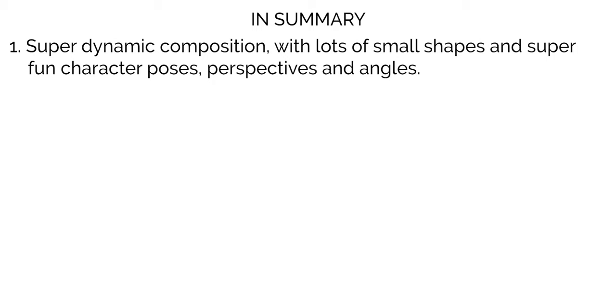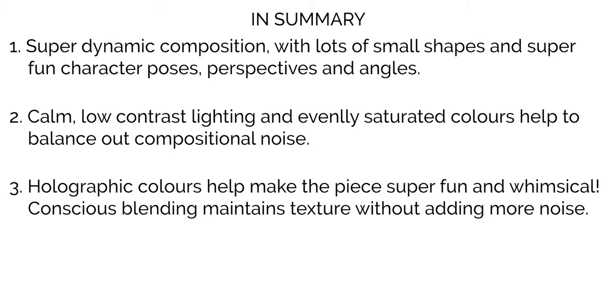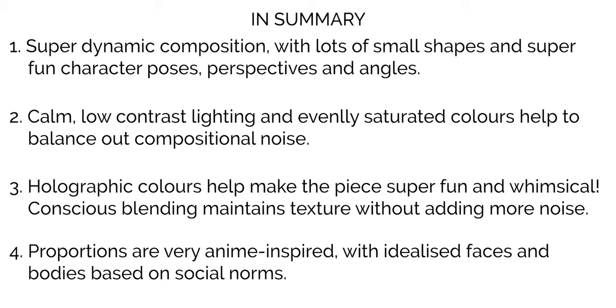To sum up part one of this study, here are four key characteristics to Rae's art. Number one: the composition is extremely fast-paced, with lots of small, visually noisy elements that keep our eyes darting across the scene. Two: this super fast-paced composition is offset by calmer, lower contrast lighting, as well as colour palettes where pretty much all colours are equally saturated. Number three: holographic pops of highlights really add a ton of whimsy to elevate the piece, and the use of hard-edged shapes with a bit of blending here and there help the textures feel balanced. And number four: the proportions are very close to traditional manga and anime-style faces and bodies, idealised to be super masculine or super feminine.